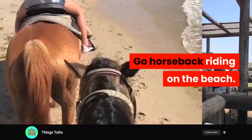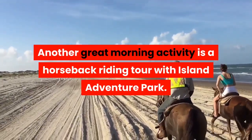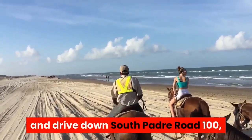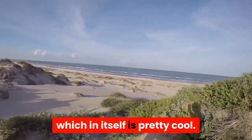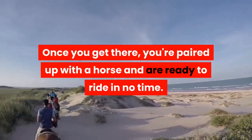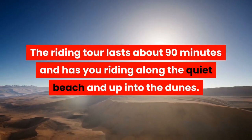Go horseback riding on the beach. Another great morning activity is a horseback riding tour with Island Adventure Park. To get there, you have to leave the town and drive down South Padre Road 100, a road surrounded on both sides by sand dunes, which in itself is pretty cool. Once you get there, you're paired up with a horse and are ready to ride in no time. The riding tour lasts about 90 minutes and has you riding along the quiet beach and up into the dunes.